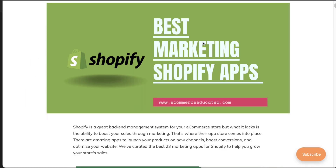So this concludes the video on the best marketing Shopify apps. If you liked this video, I'd love if you hit the like button below. If you have any questions, leave a comment, and if you haven't yet, please subscribe to our channel as it really helps us out.